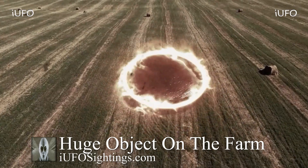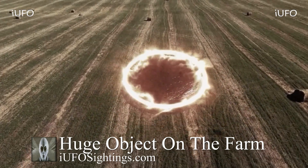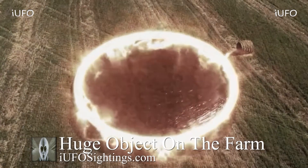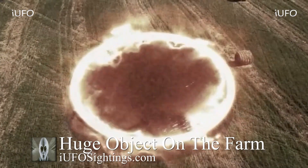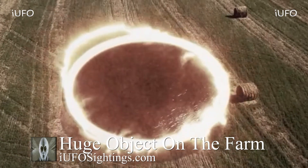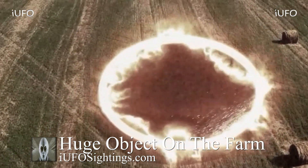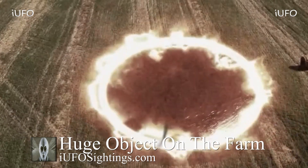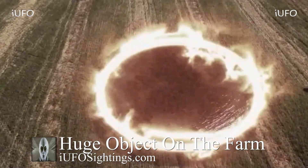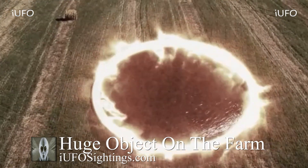This thing is huge because those are apparently rolls of hay over there, and those things are pretty big — moved by tractors. That's what the source was claiming, so you can see as a scale reference that this object is just absolutely huge.